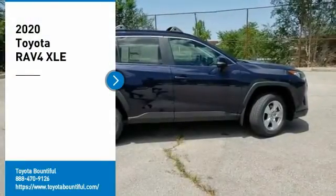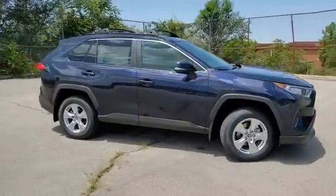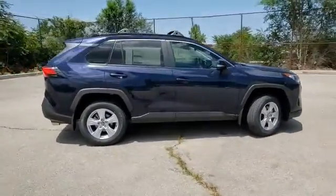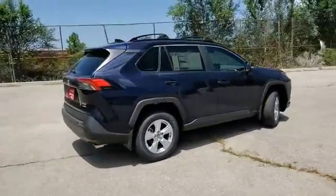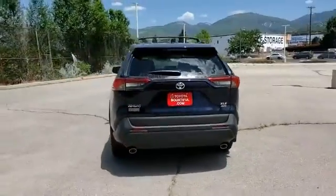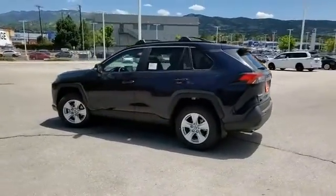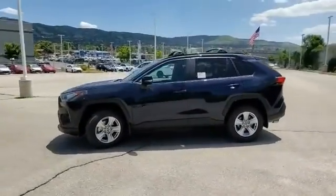Stop by and take a look at the 2020 RAV4. The RAV4 is one of the most fuel-efficient SUVs in its class. Versatile and efficient, RAV4 mixes the comfort and drivability of a sedan with the benefits of an SUV. This highly-evolved, well-packaged crossover SUV lets you have it all.